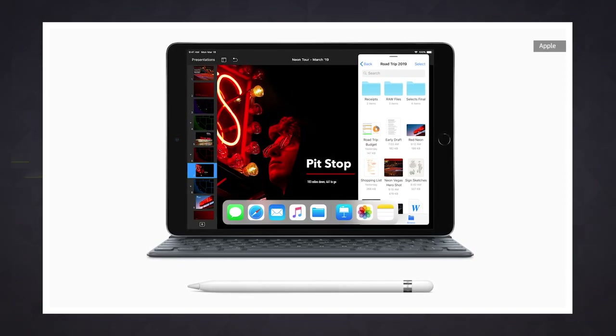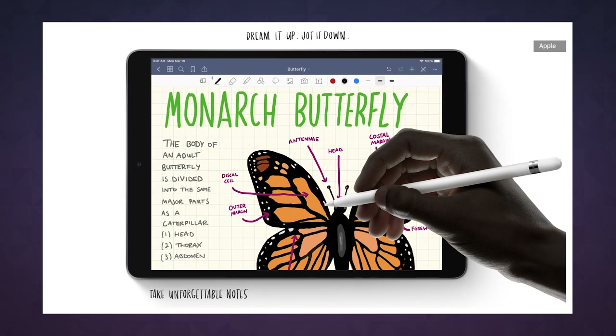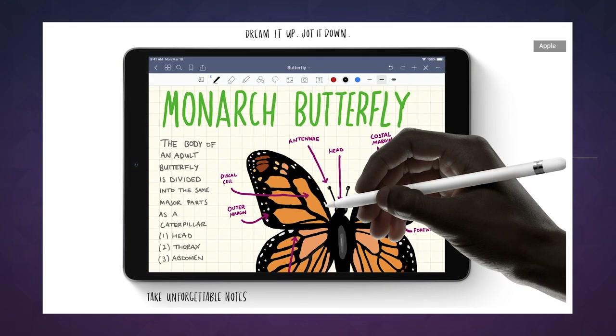First up, there's a bigger 10.5-inch iPad Air with an upgraded A12 Bionic processor and first-generation Apple Pencil support to boot. Prices start at $499, with a cellular model priced at $629.